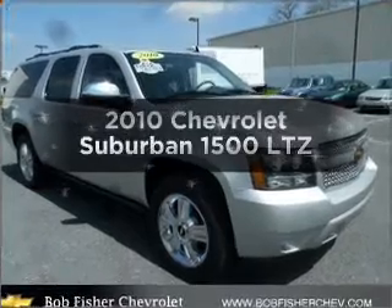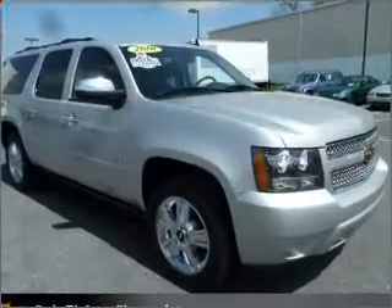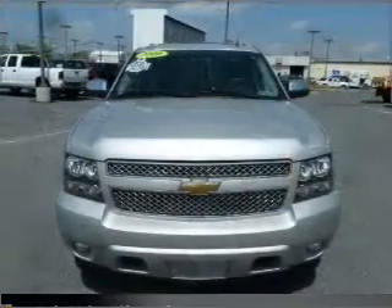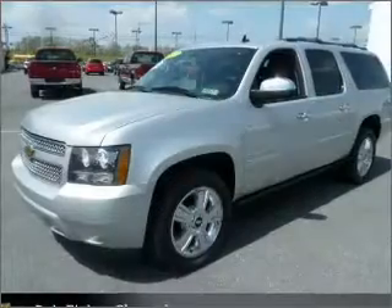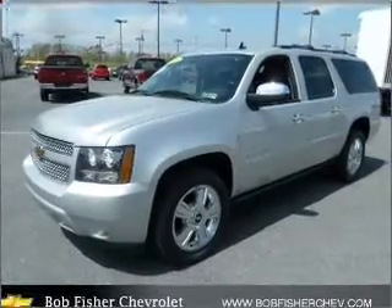Imagine yourself in this 2010 Chevrolet Suburban. If you're looking for a first-rate auto, this one could be yours today. With a powerful 8-cylinder engine that responds smoothly to its 6-speed automatic transmission.